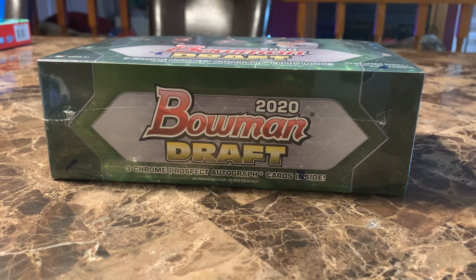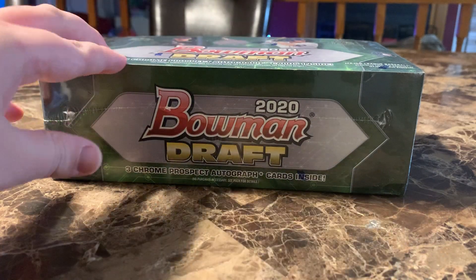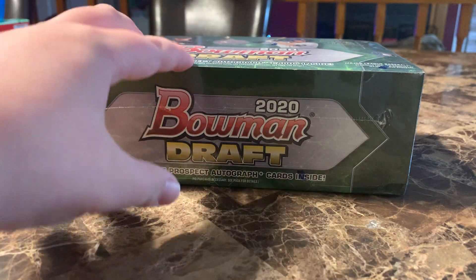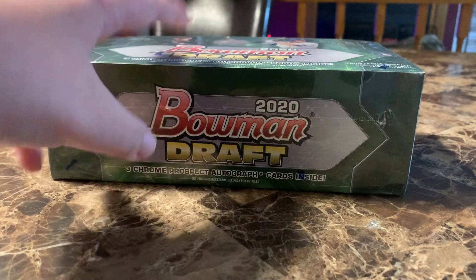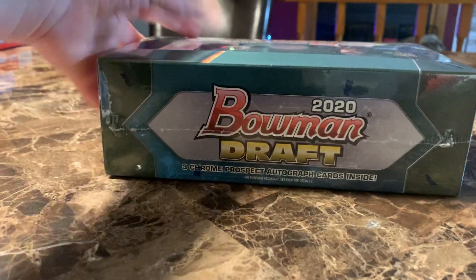Hi guys, and welcome back to another video. In today's video, me and my dad will be opening a 2020 Bowman Draft with three prospect autographs and cards inside. It's a jumbo box with 12 packs and 32 cards per pack.